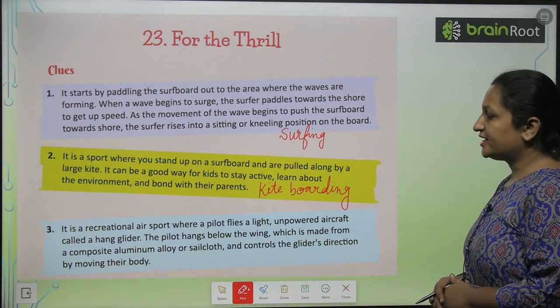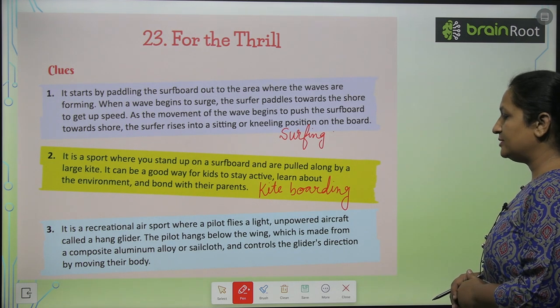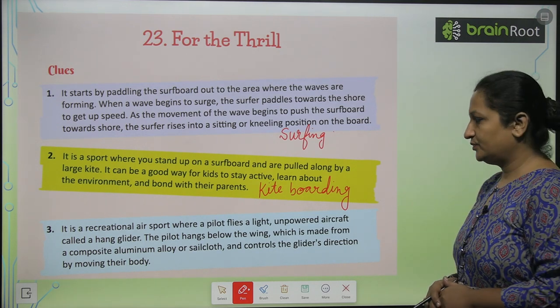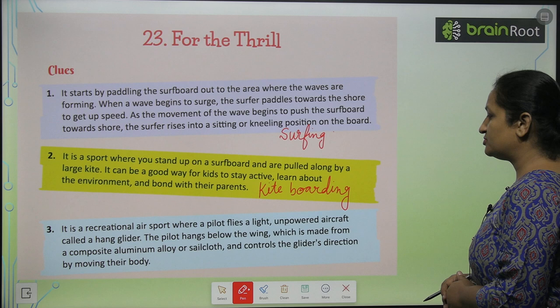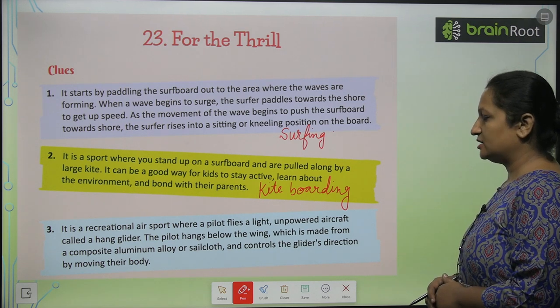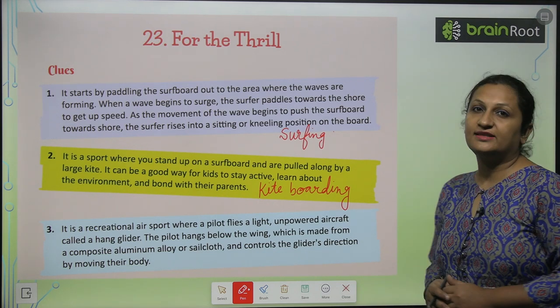See the third one, children. It is a recreational air sport where a pilot flies a light unpowered aircraft called a hang glider. The pilot hangs below the wing, which is made from a composite aluminium alloy or sail cloth, and controls the glider's direction by moving their body.